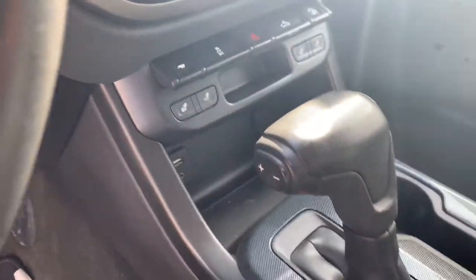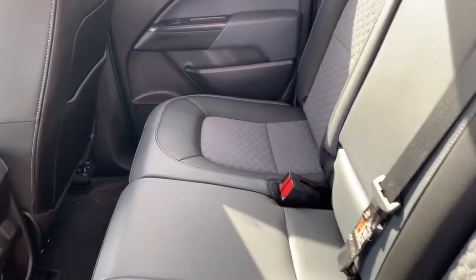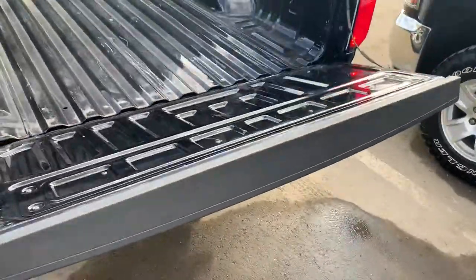You do have the heated seats on this guy as well. Into the back, tons of spacious seating, and you do have two USB ports there. The back here has quite a spacious box and an easy-to-drop tailgate.